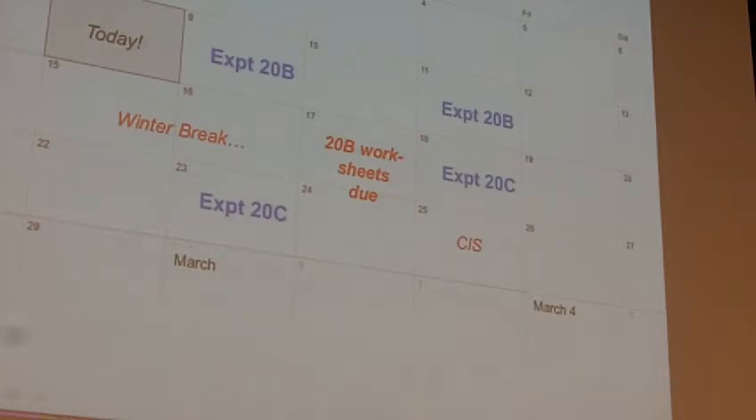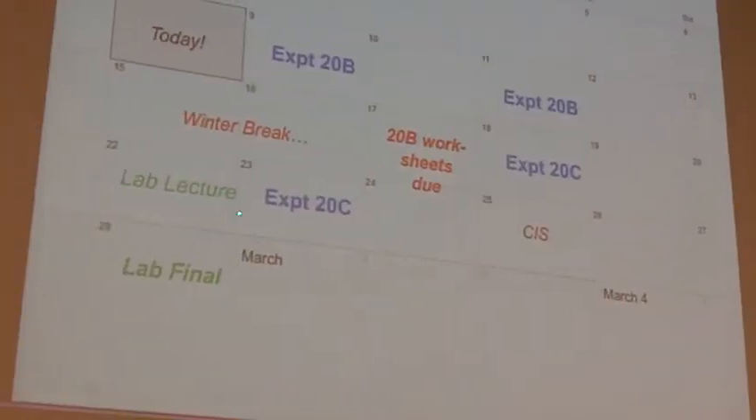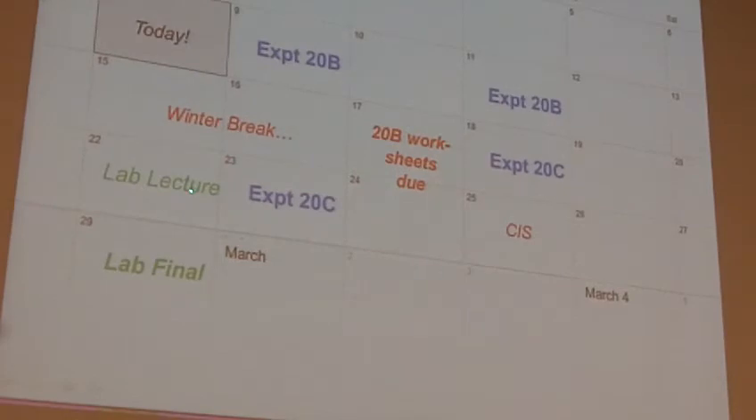I've posted this up on Moodle so if you have any questions on that. And then because there's just not enough excitement, we will have lab lecture on the 22nd. I'll touch on Experiment 20C a little bit more just as a recap because I know you'll forget everything I talk about today in two weeks.